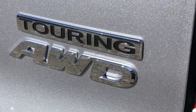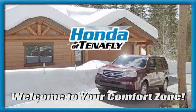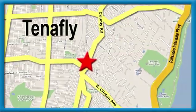Hurry in today for a test drive. Welcome to your comfort zone. Honda of Tenafly.